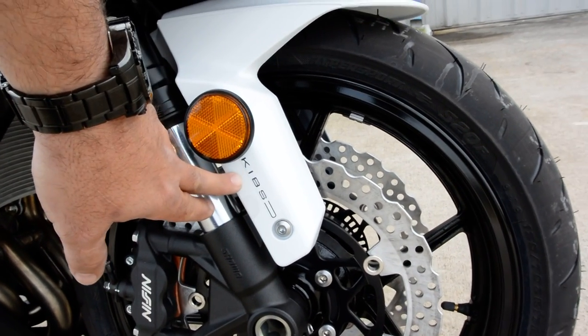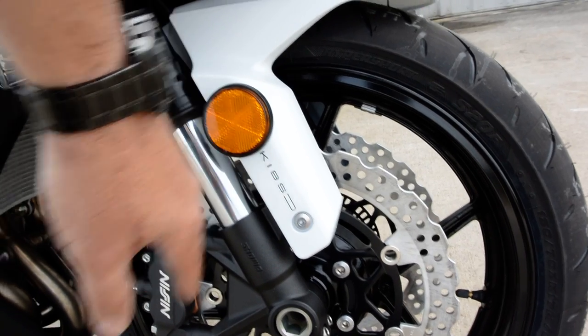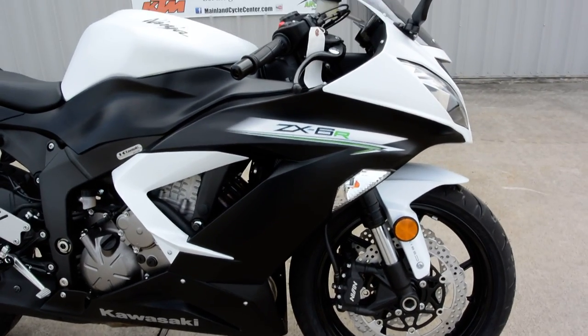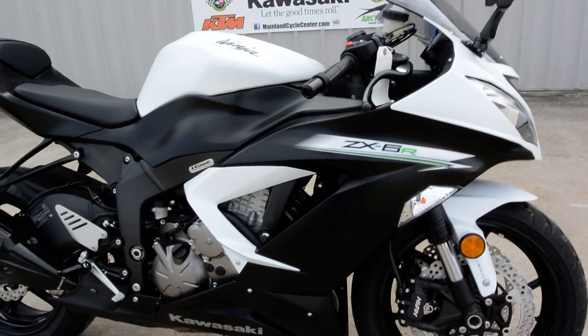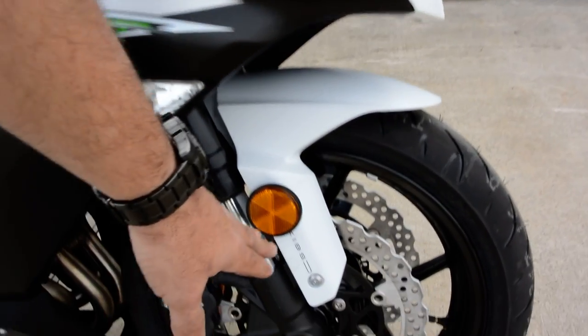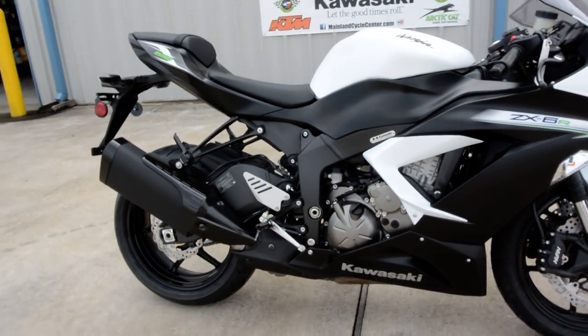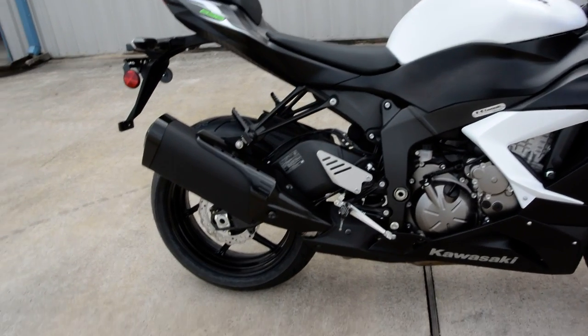This does have the ABS. The KIBS on the front here is Kawasaki Intelligent Braking System. On Kawasaki bikes we have basically two different ABS systems: our standard ABS system and then the KIBS system, which is just a more advanced ABS system.